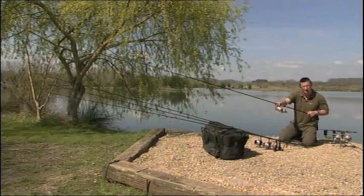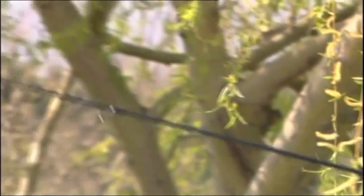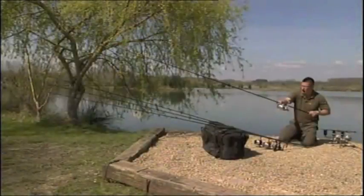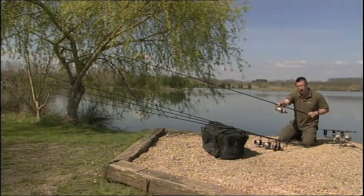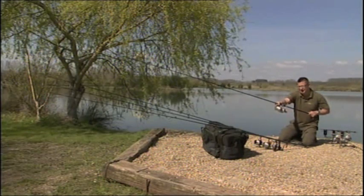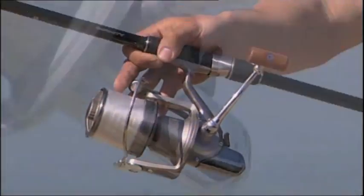Going up to the butt eye — unique to Daiwa — it's a high standoff ring, a long way from the blank. That keeps the line away from the blank so you don't get line slap, and stops the line sticking to a wet blank. The first eye on the tip section is also a high standoff ring, then it goes to single legs — keeping the tip section lighter and making it easier to cast a long way. It's five eyes plus the tip, which is a Fuji SIC anti-wrap round tip. All the rings are the highest quality Fuji SIC. This rod comes in 12 foot 3¾, 12 foot 3¼, and 12 foot 2¾.